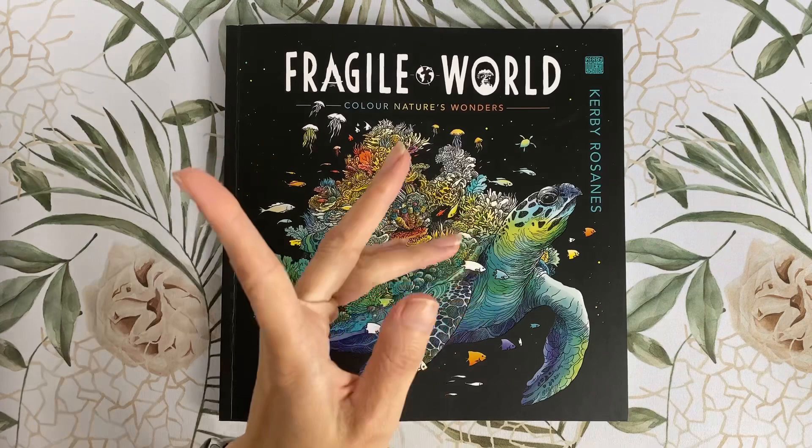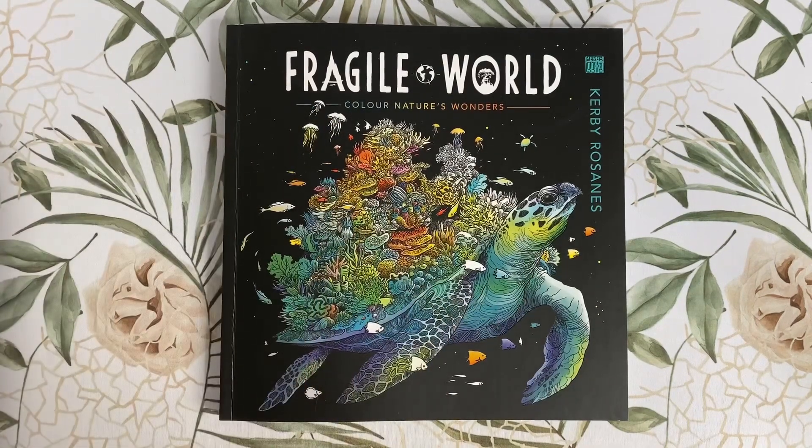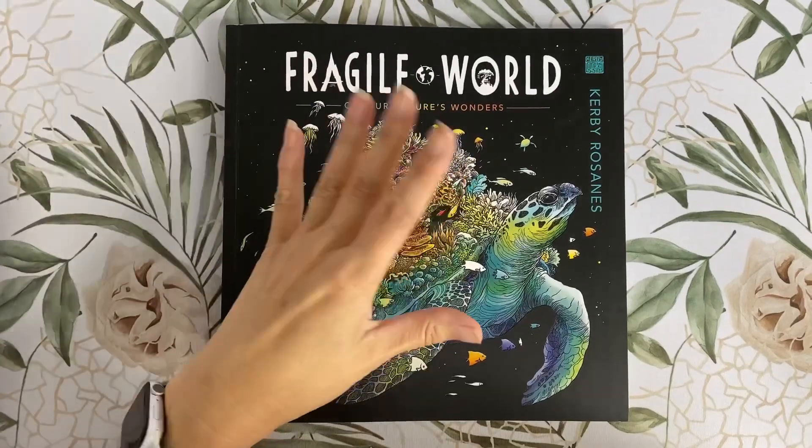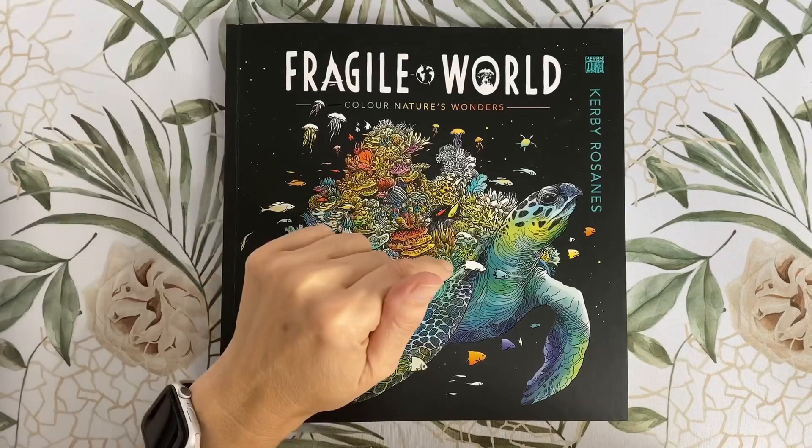Maybe give your local store a call to double check. The main difference between the UK and US editions, in my opinion, is the binding, and I much prefer the binding in the UK editions. I've previously purchased the US edition of some of Kirby's books and I find the binding tends to fall apart quite quickly.